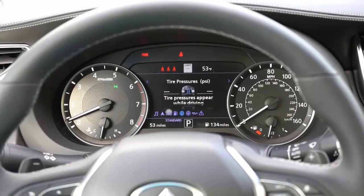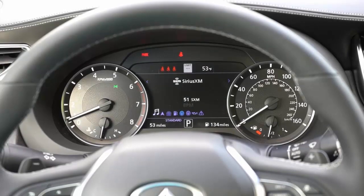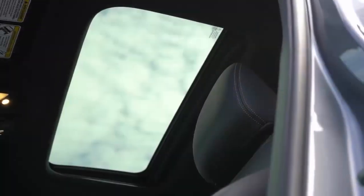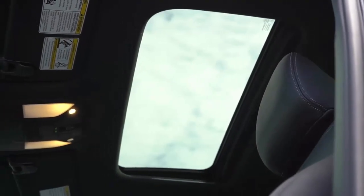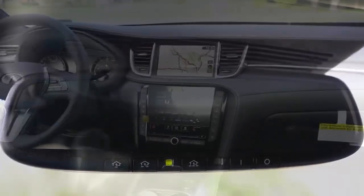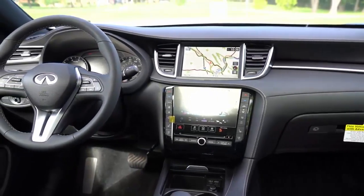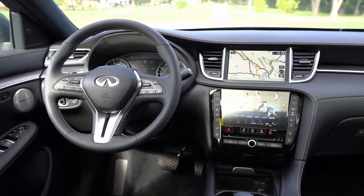The QX55 is one of the roomiest models in its class. Behind the second row of seats is 26.9 cubic feet of room, which is better than the Audi Q5 Sportback and much better than the X4 or GLC Coupe. The back seat accommodates car seats with latches wedged between the cushions that are easy to find, and the sliding and reclining rear seat comes in handy for big rear-facing infant seats.